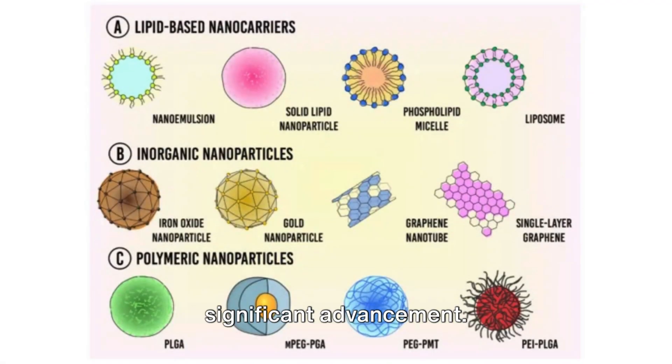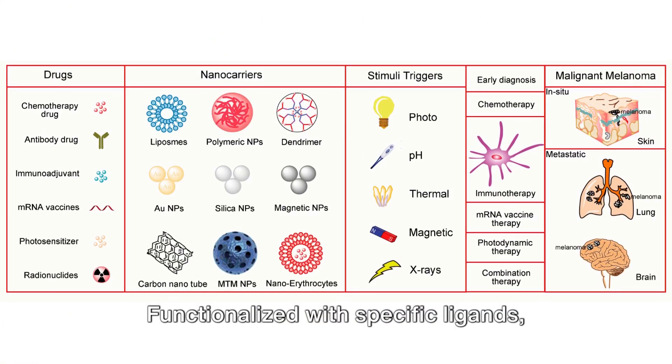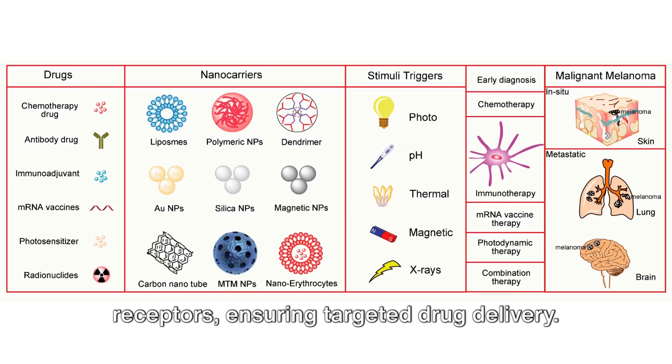Nanocarriers represent another significant advancement. These tiny particles are designed to deliver therapeutic agents directly to cancer cells. Functionalised with specific ligands, nanocarriers bind to cancer cell receptors, ensuring targeted drug delivery.